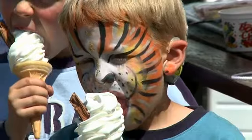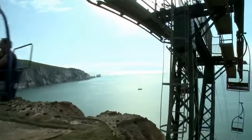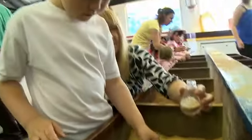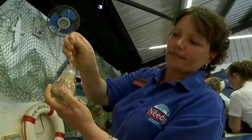Time for a quick ice cream, then it's on the chairlift and down to the beach to marvel at the coloured sands. And what better way to remember a great day out than to take home the classic sand shaped needle souvenir.